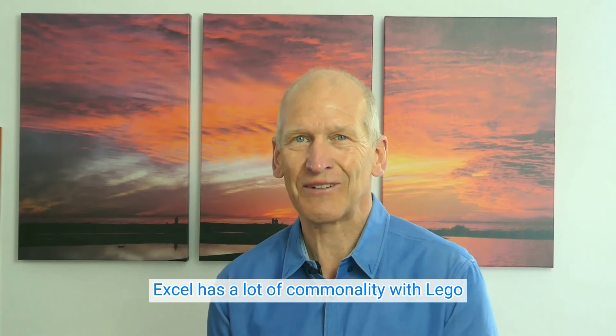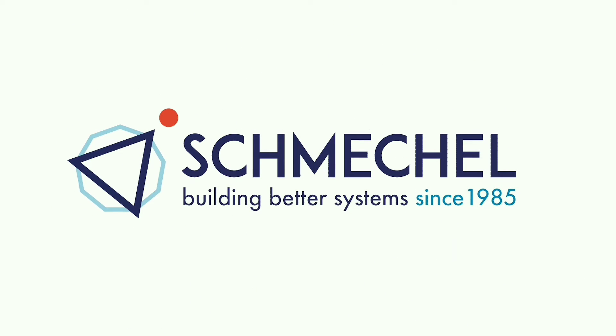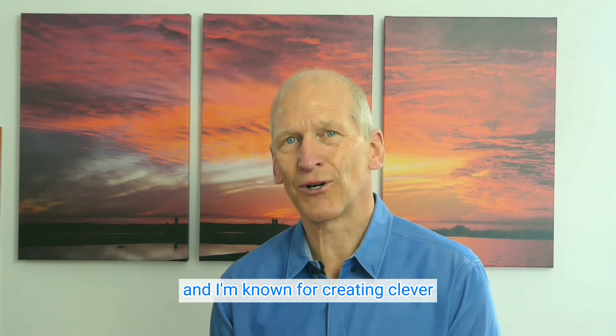Excel has a lot of commonality with LEGO. Hi there, I'm Jürgen Schmechel, your business strategist, and I'm known for creating clever Excel spreadsheets for my clients.